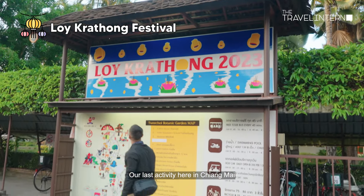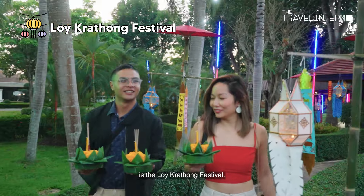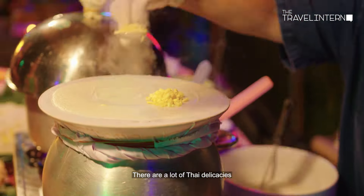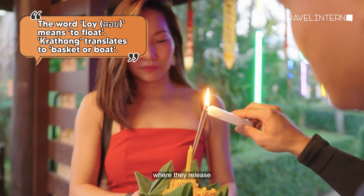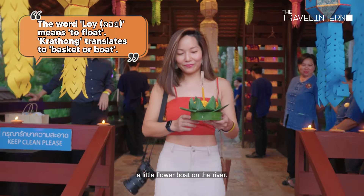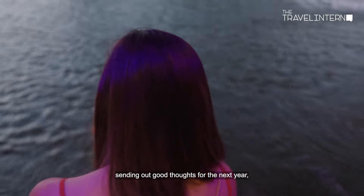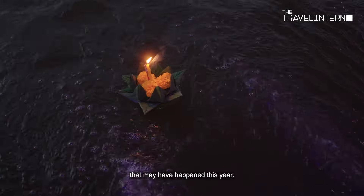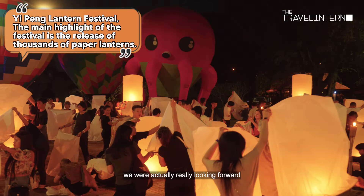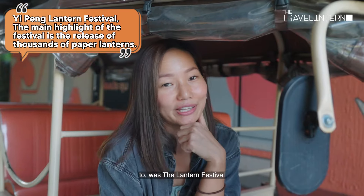Our last activity in Chiang Mai is the Loy Krathong Festival — it's a major event with a lot of Thai delicacies to eat and fun games to play. There's one part where they release a little flower boat on the river, which is supposed to signify sending out good thoughts for the next year and letting go of negative things that may have happened this year.